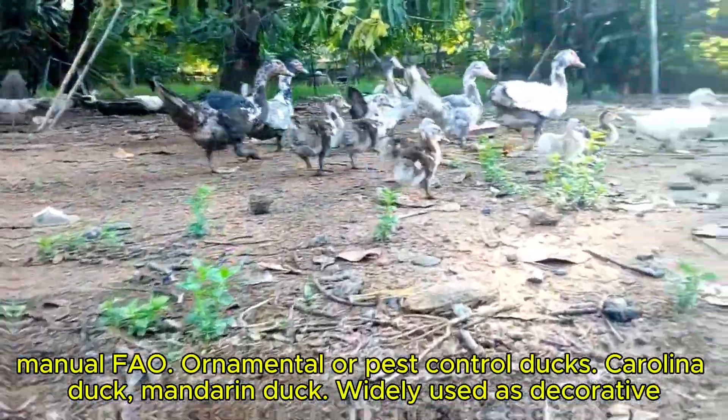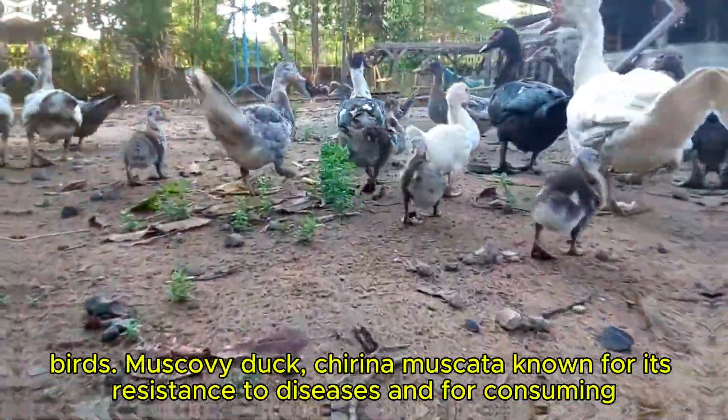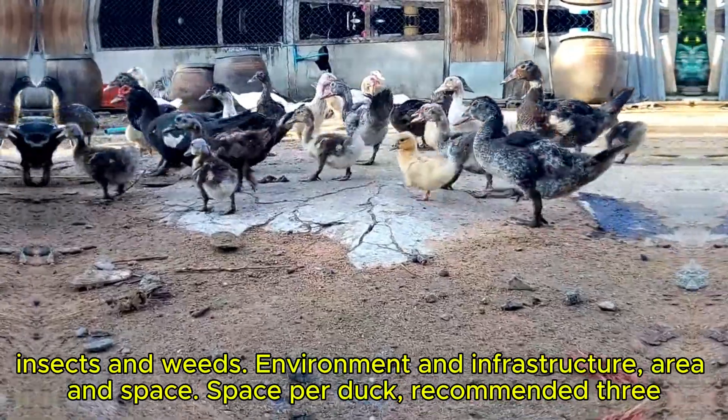Ornamental or pest control ducks. Carolina duck and Mandarin duck are widely used as decorative birds. Muscovy duck (Cairina moschata) is known for its resistance to diseases and for consuming insects and weeds.